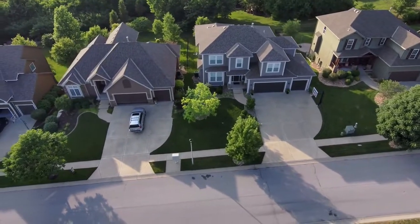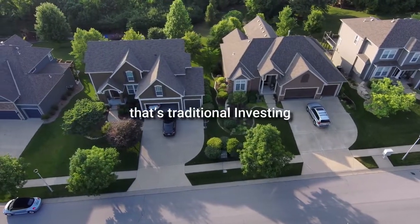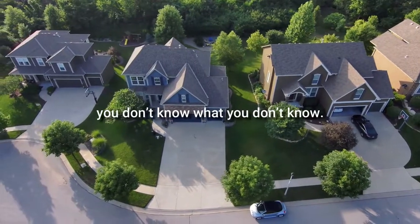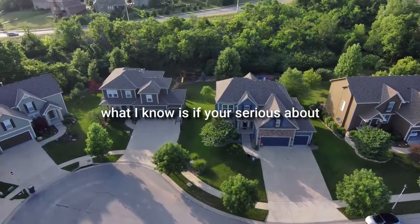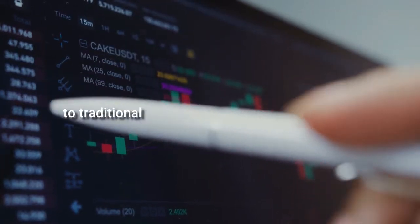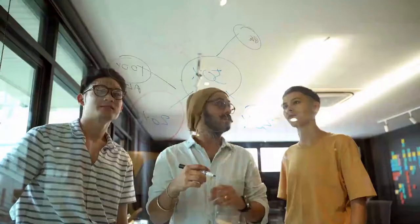Then you wait a few years for capital appreciation, refinance, and use the extra cash for the deposit — and the whole cycle starts again. That's traditional investing. But stop — what if there was a better way? I have created 24 alternative strategies to traditional investing or developing that blows the profitability of traditional investment out of the water.